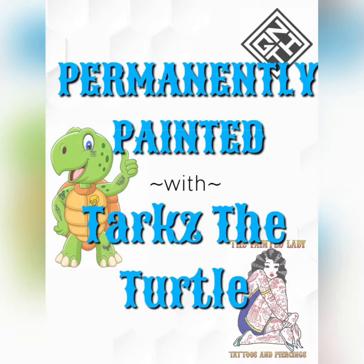Yo, what's up? It's your boy Tarx of Turtle and we're back for another installment of Permanently Painted. Welcome to Permanently Painted. We're coming to you from the Painted Lady Tattoo and Piercing Studio in Parkmore, Sandton. And today we're going to be talking about something that may not seem all that serious, but it definitely makes a huge difference in you getting the best tattoo or piercing possible.